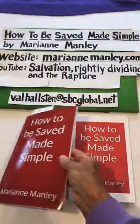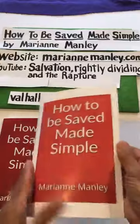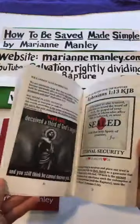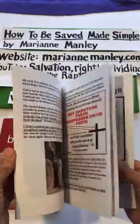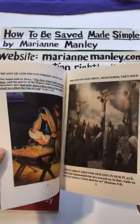However, you can get this same booklet in color. I'm going to show you how to get it in color, and it's amazing to have it in color. It really is.